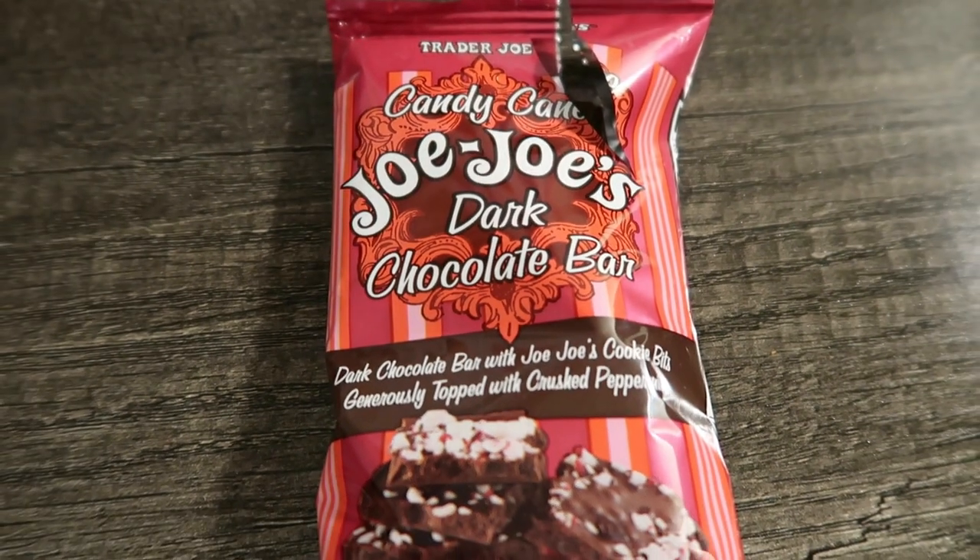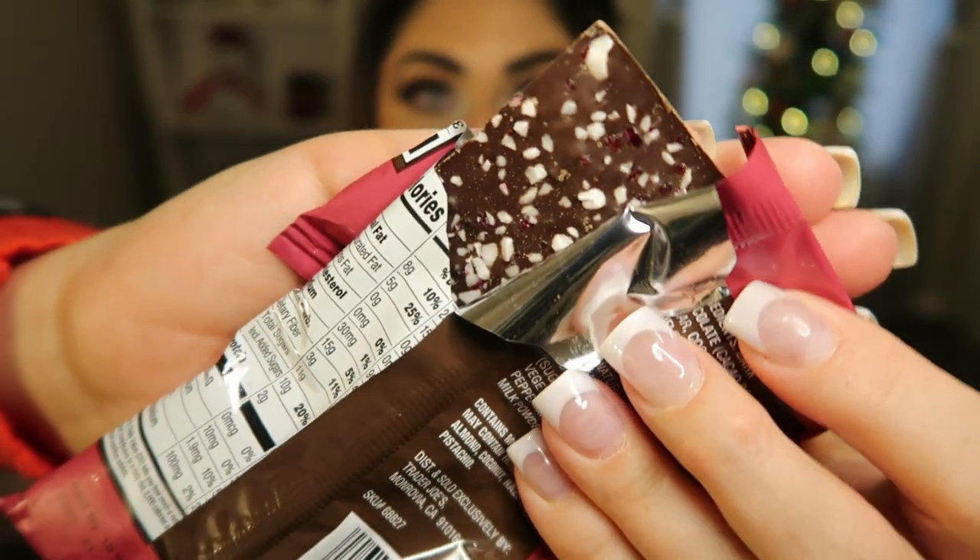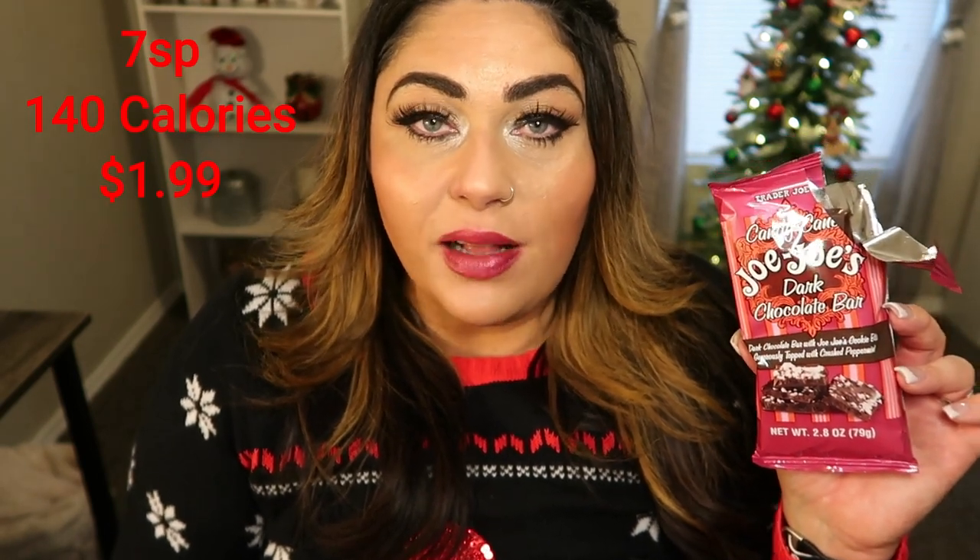How about some chocolate? Who doesn't love the Candy Cane JoJos? I showed those in my last haul video and they were one of my very favorite things — they have them covered in chocolate and without chocolate, a Trader Joe's holiday tradition that comes out every single year. Now they've put it into a chocolate bar — this is the Candy Cane JoJo's dark chocolate bar with JoJo's cookie bites generously topped with crushed peppermint. There are three servings in this bar and each serving is 140 calories. You can see it's dark chocolate, nice and thick with candy canes on the bottom. So good! There are cookie bits in the chocolate, which is awesome. I'm really glad they did dark chocolate because it helps balance out the sweet — the cookie bits are sweet, the peppermint is sweet, so the dark chocolate is a really nice balance and it's not bitter. Another great stocking stuffer idea.